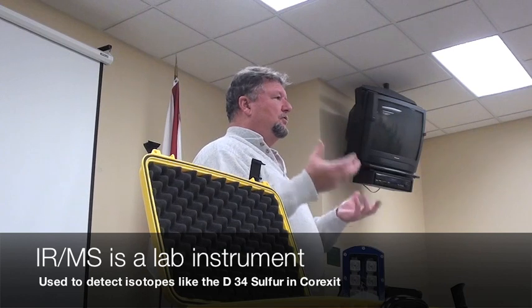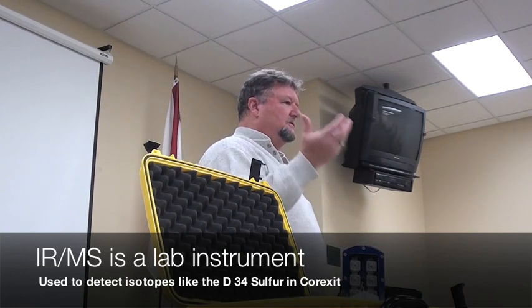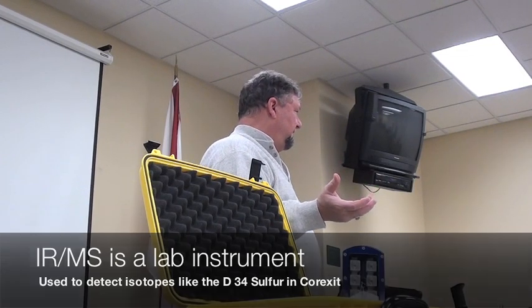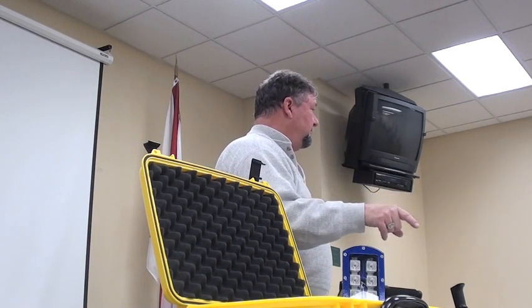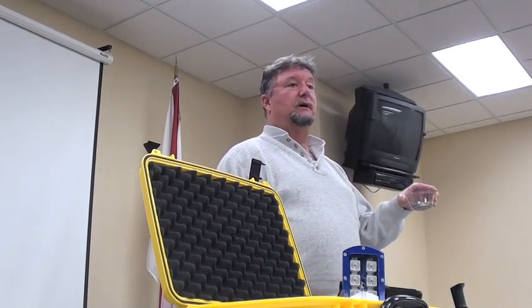You can, in theory, prove without having to figure out the hydrocarbon fingerprints that something that has corexit in it came from the Mississippi Canyon 252 wellhead, because it's the only place they were injecting corexit at 5,000 feet below the surface of the ocean. So if you get this stuff and you run it in an IRMS and get the proper Del-34S signature, it is fingerprinted. It didn't come from anywhere else because no one else had authorization to use corexit, period.